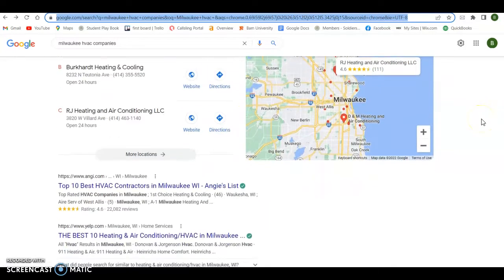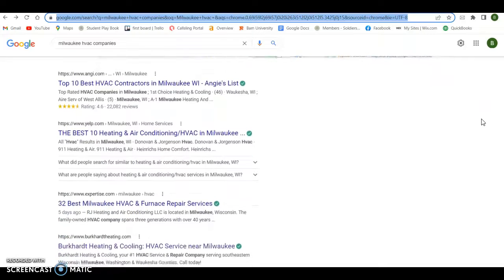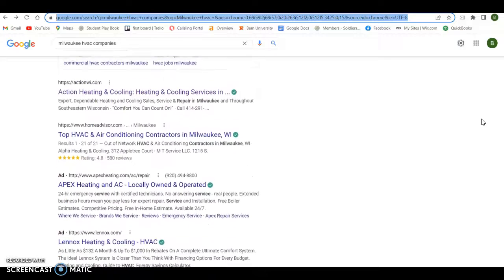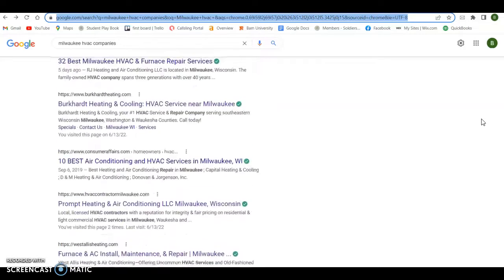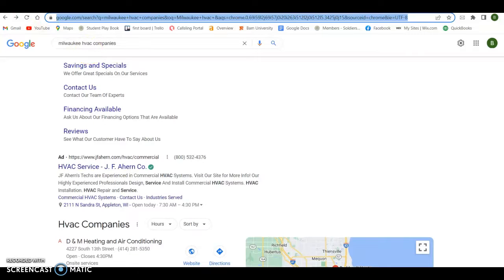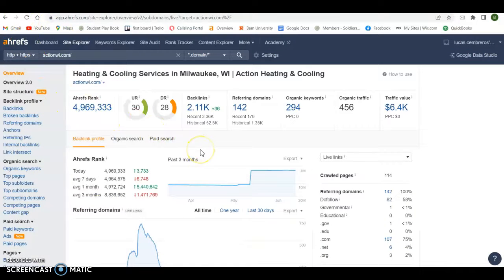The third way to get on page one is to have your website ranked organically. I did some searching here and you're pretty much on page one for most things — there you are. This is all done with content, keywords, and backlinking. I use a tool called Ahrefs — anybody can use this, there's a monthly fee. You can basically break down your website and see where all your power is coming from. You can see you've got over 2,000 backlinks from 142 referring domains, you're getting picked up for 294 keywords, and your organic traffic per month is roughly 450.